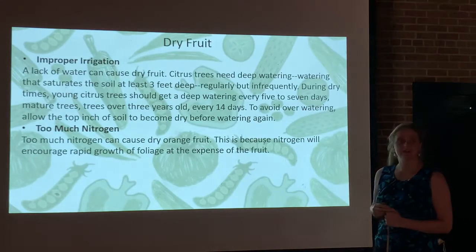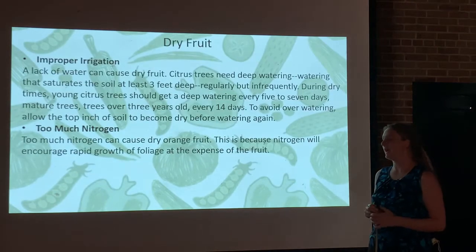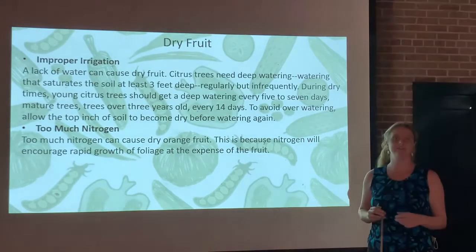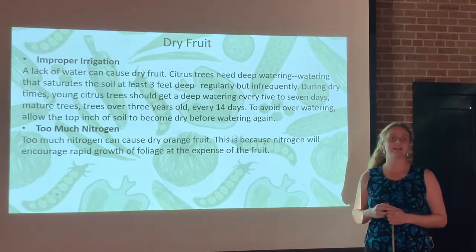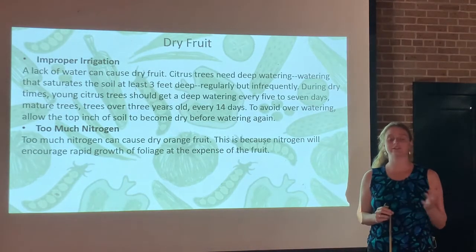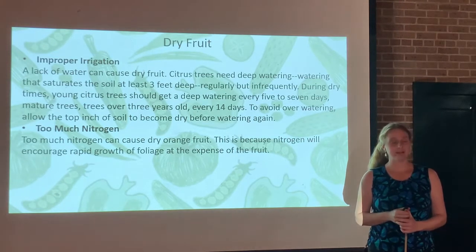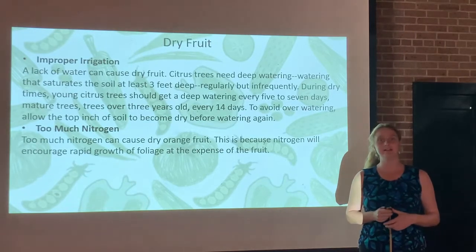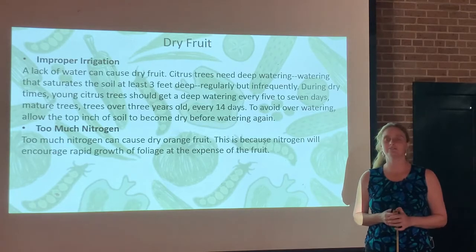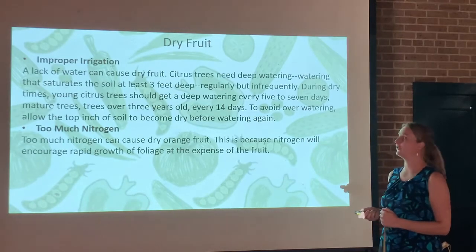Too much nitrogen can also cause dry fruit. Nitrogen encourages rapid growth of foliage and promotes leaf growth and development at the expense of the fruit. If you fertilize too late in the season when the trees are already full of developing fruits, it can actually produce a crop of dry fruits. Make sure you're timing your fertilizer correctly. Typically we do a late-spring fertilizing in June in our area. Don't fertilize much later than that, as it can harm your crop.